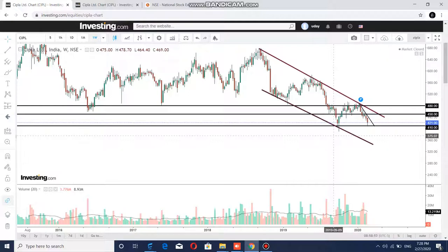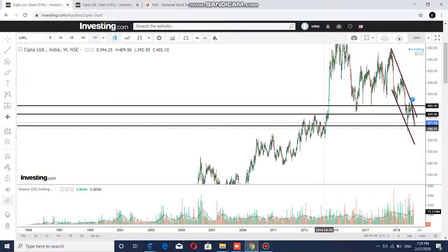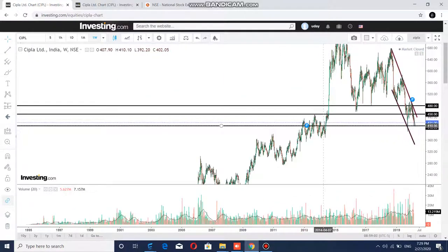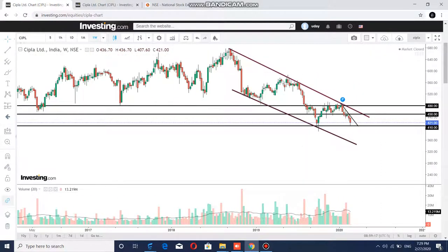This stock is trading at a long-term support level, which comes to 410 rupees. As you can see, 410 rupees is a support that goes back to 2012-13. And if it goes down to this level, then it will get a strong support. So, will it go down to 410? For that, we will go to the other trading setups.